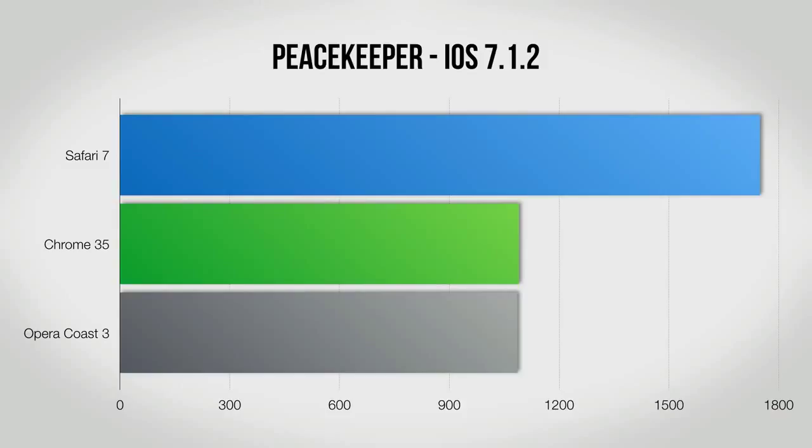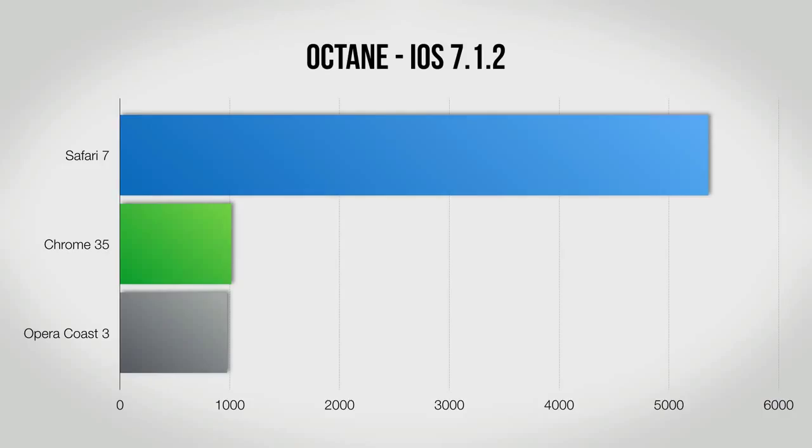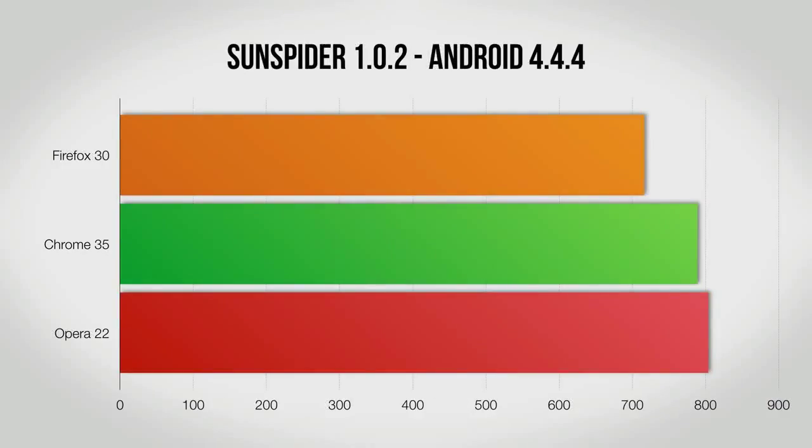Google says that it added the Safe Browsing feature already through Google Play Services 8.1, which arrived on September 24. The company is now making the function available in version 46 of Chrome for Android. It's enabled by default, but if you don't want to use it, you can disable it under Chrome Settings.